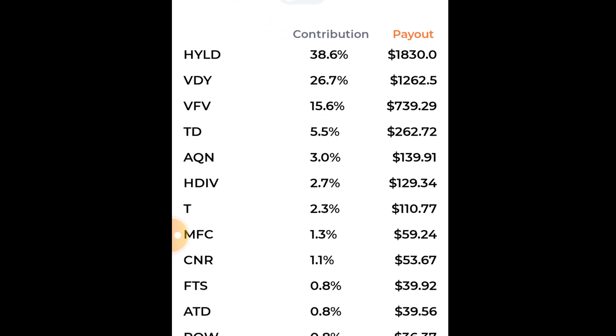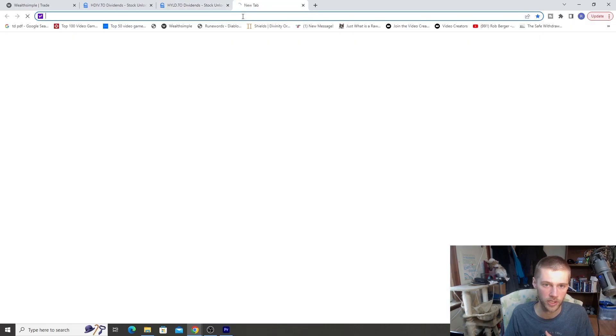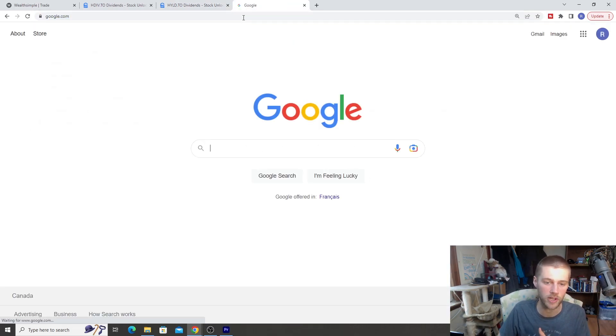Before we go any further, I want to talk a little bit about covered call ETFs, because I keep seeing a lot of people confused about these funds — they might not understand them, and there's a lot of misinformation. Covered call ETFs are definitely focused on yield and increasing yield inside your portfolio. I have HYLD and HDIV inside my portfolio — they represent about 10% to 15% overall. I like them sitting at about 15% to 20%. The entire purpose is to increase my passive income, because I hold a lot of VFE and growth stocks, so I don't have a high yield — these covered call ETFs are adding quite a bit.